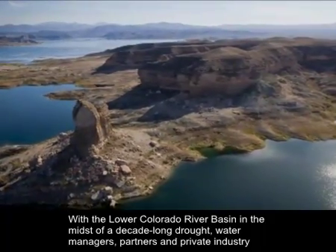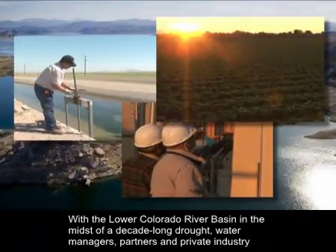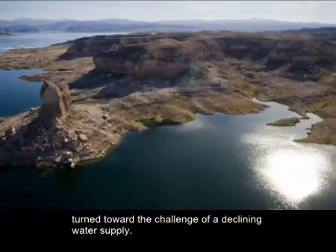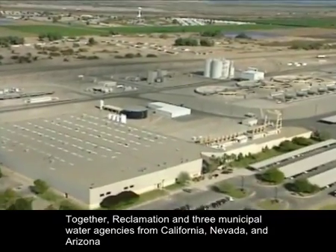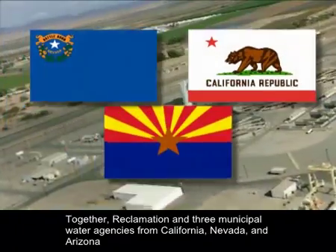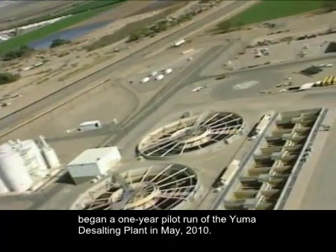With the lower Colorado River Basin in the midst of a decade-long drought, water managers, partners, and private industry turned toward the challenge of a declining water supply. Together, Reclamation and three municipal water agencies from California, Nevada, and Arizona began a one-year pilot run of the Yuma Desalting Plant in May 2010.